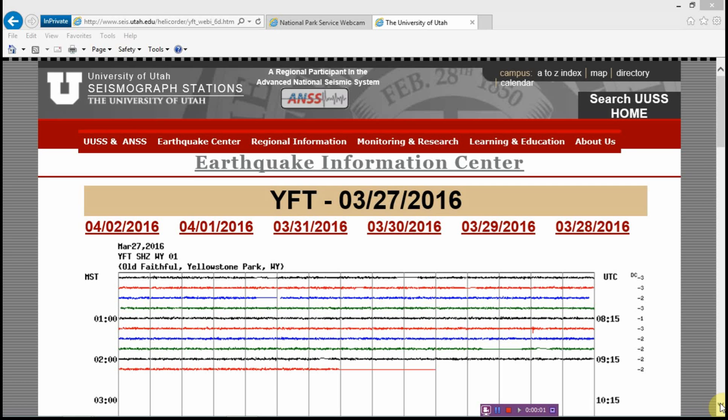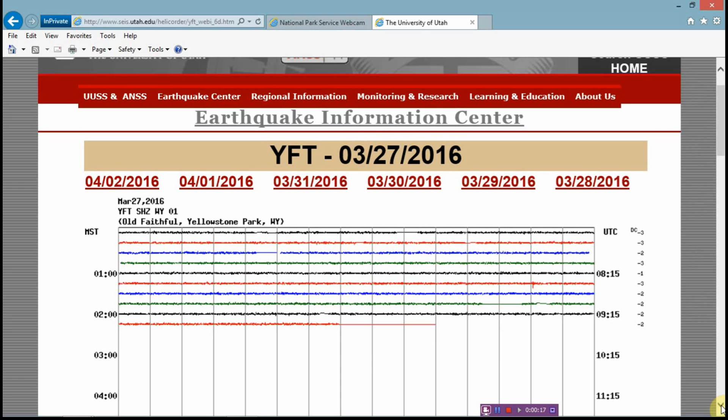Hi everybody. I just wanted to make a quick video about the Old Faithful web recorder. I've noticed some things over the past few days I wanted to share. This web recorder has been shut down so often and for such long periods of time, and none of the others are being shut down like this — only Old Faithful, which I find unusual and very disturbing because it's supposed to be monitored. How can you monitor it when it's turned off?